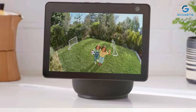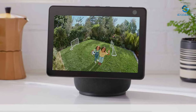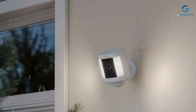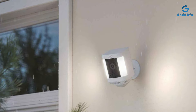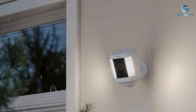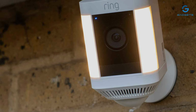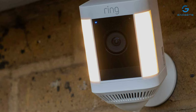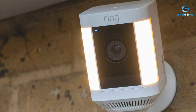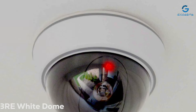What sets the Ring Spotlight Cam apart is its integration with the Ring ecosystem, offering enhanced usability and convenience. The camera's effectiveness is further amplified by its compatibility with Alexa, allowing for voice-controlled commands and alerts. With customizable motion zones and privacy settings, it offers a tailored security experience that meets the specific needs of your home. The Ring Spotlight Cam Plus is an exemplary choice for those prioritizing comprehensive, user-friendly security solutions.